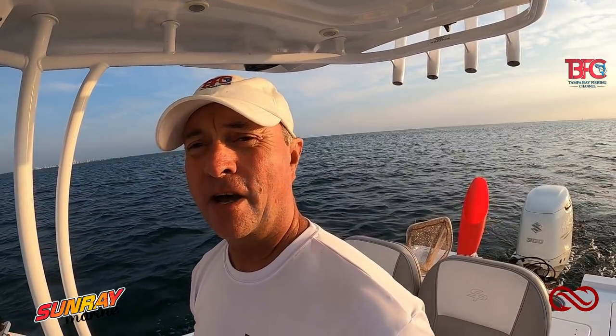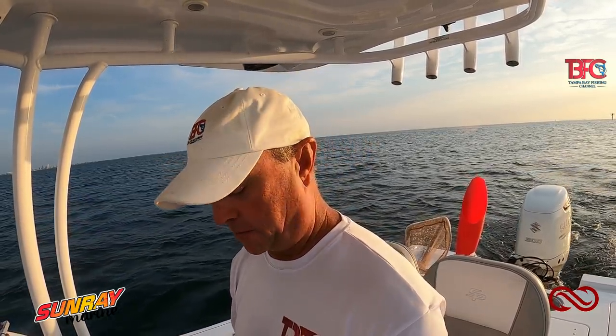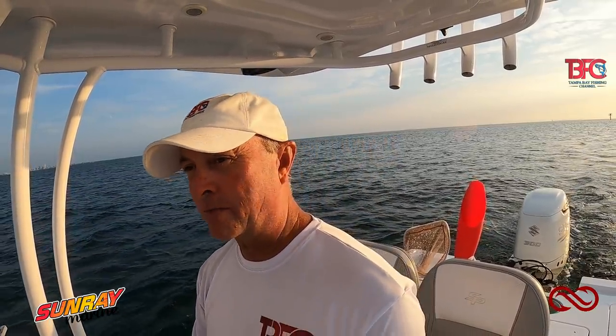Now let's talk about the solunar times. On Saturday we have a major feeding time from 8:06 to 10:06 — that's going to correlate with that slow outgoing tide and I think that bite is going to be really good, because the last three weeks on the minors and the majors the bite has been unbelievable. Then we have a minor feeding time from 1:58 to 2:58 — another prime time to be in the spot you want to be in.